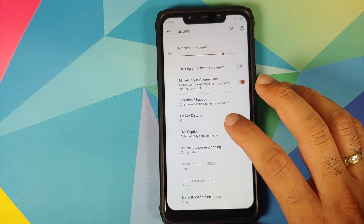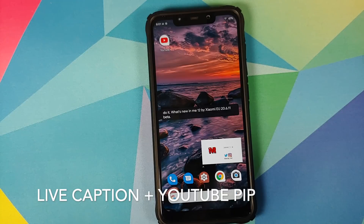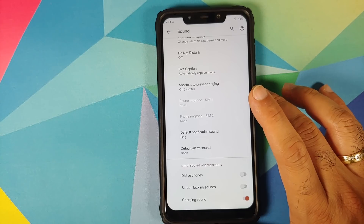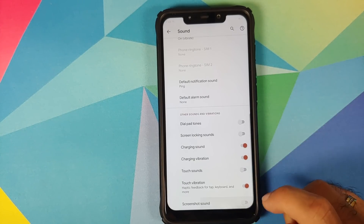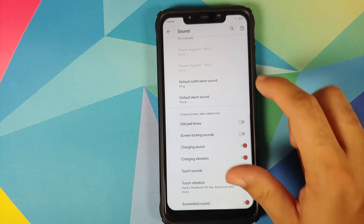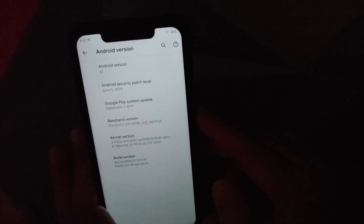As mentioned earlier, you also have Live Caption — just make sure you update your applications, enable it, and yes, Live Caption works absolutely fine. You do have separate ringtones for both your SIMs. One feature I love in custom ROMs is the ability to turn on or off the screenshot sound. There's not much to talk about in Storage and Privacy; the same applies for Location. Next up we have Security.